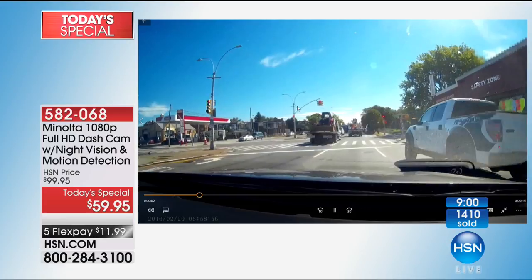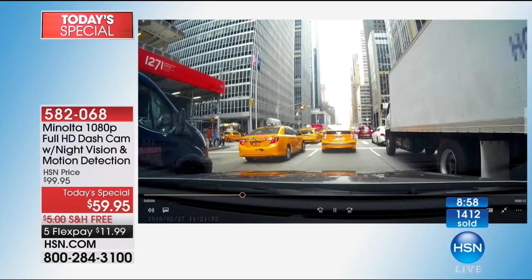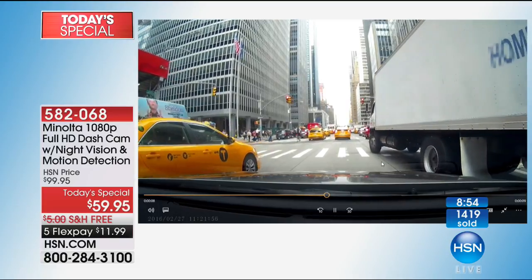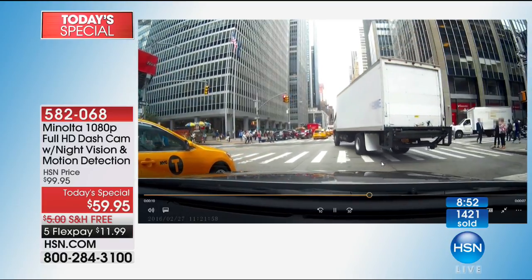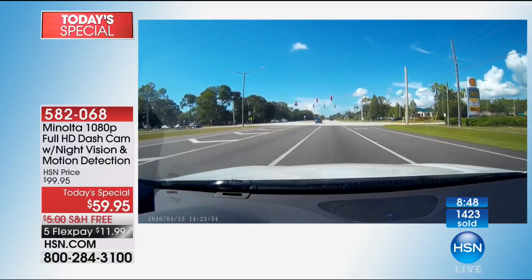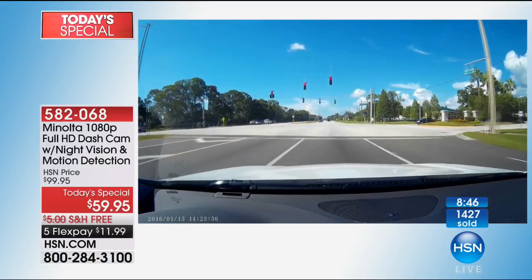Then somebody is running a red light — I see red light runners all the time. That truck ran a red light, flying through at 60 miles an hour, and luckily nobody was in the intersection. The camera automatically adjusts the light whether it's daytime or you're going into a tunnel, so you can always capture clear video.